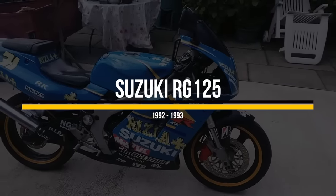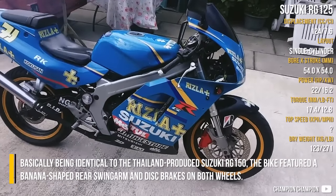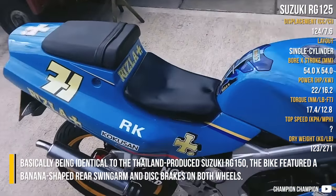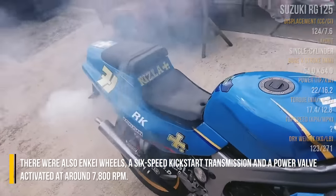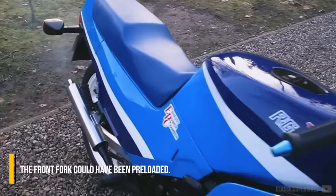Suzuki RG125, basically being identical to the Thailand-produced Suzuki RG150. The bike featured a banana-shaped rear swingarm and disc brakes on both wheels. There were also spoke wheels, a 6-speed kickstart transmission, and a power valve activated around 7,800 RPM. The front suspension could have been preloaded.